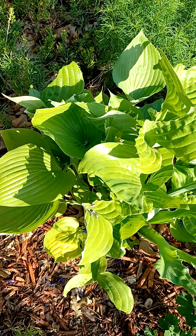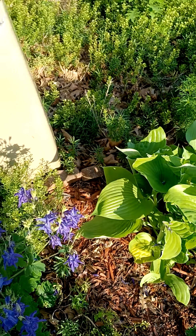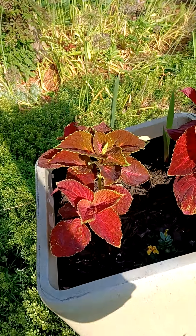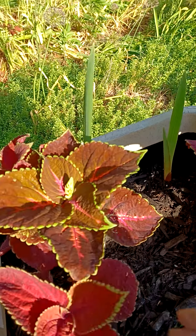And look at this — my hostas, they're tearing them up too. And also, my little Dollar Tree gladiolas — look at them, they're trying to pop up and show out.